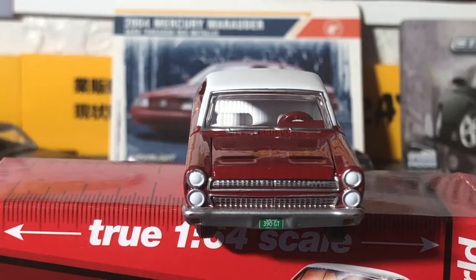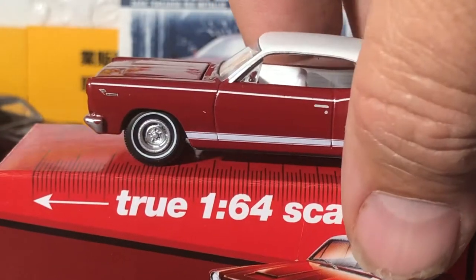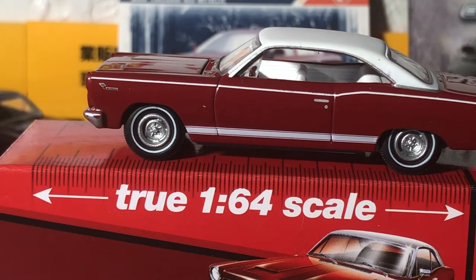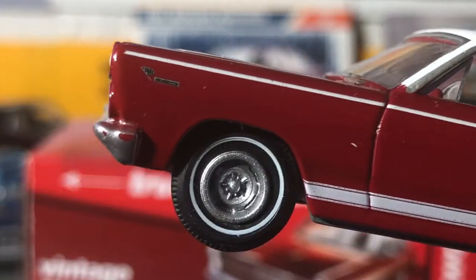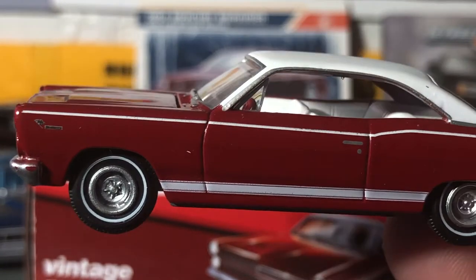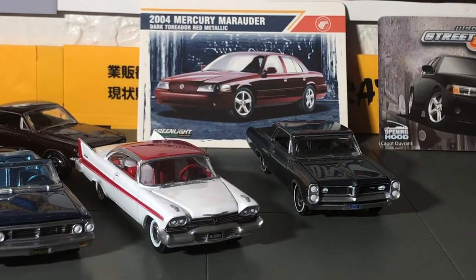For example, the Oldsmobile Cutlass — there's maybe two or three versions. Looking at them, the car is black with white interior, red interior, red interior, but the license plates are different. You can see that white pinstripe down the side — really sharp. I wasn't into this brand the way I am now. I just wanted to collect particular vehicles I liked rather than full sets.